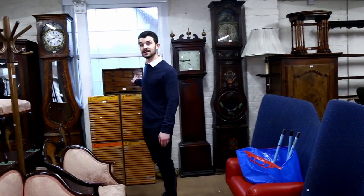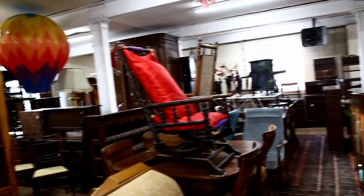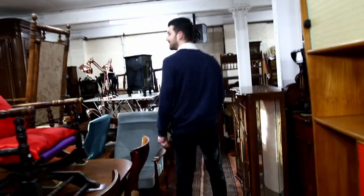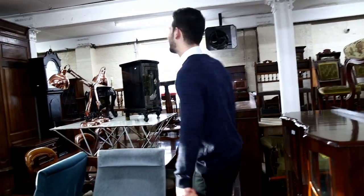We've got some long case clocks - we've got lots of those in this sale. And just behind you there - look at that. Another unusual thing we've got here is a hot air balloon. Probably won't see another one of those anytime soon. I don't think it's a working model - it's just for display.